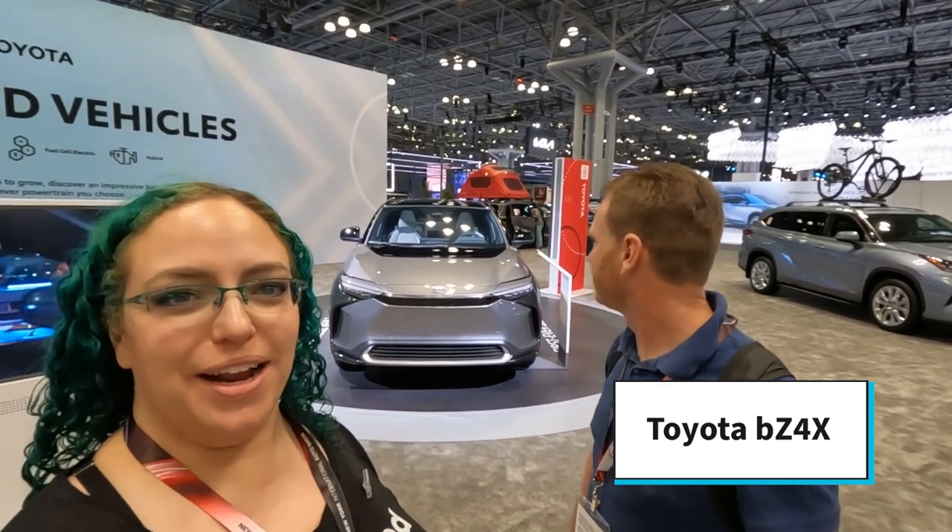We're now walking through the Toyota booth — behind us is the BZ4X. If it looks familiar, that's because it shares a platform with the Subaru Solterra, but this is Toyota's own electric vehicle offering. We also saw this at the LA Auto Show. Moving through Stellantis — Chrysler, Dodge, Jeep — they don't have any 100% EVs right now, but they do have a concept coming in 2025 called the Airflow, which is a great name for an EV with historical roots.